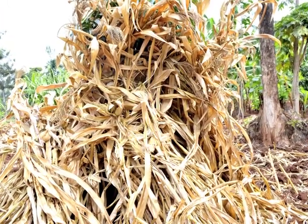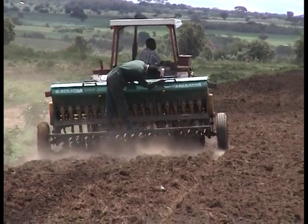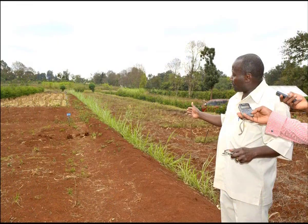Some technologies, like soil treatment improvement, take long — you don't get benefits all of a sudden. The nutrients need to be within the soil, and the farmer may get the benefits after four seasons or so. There is also limited knowledge on some of the technologies that we have.